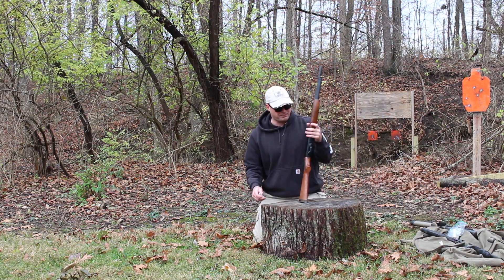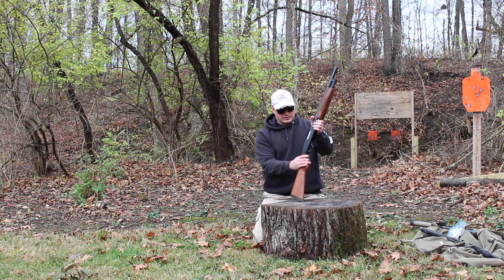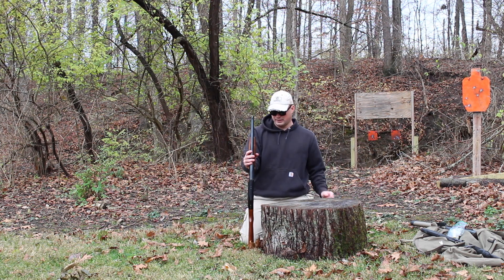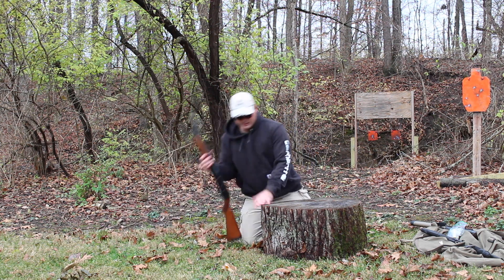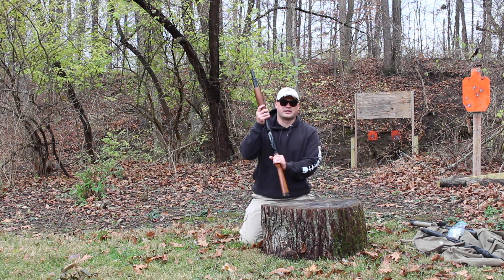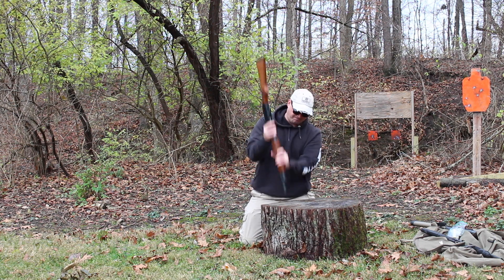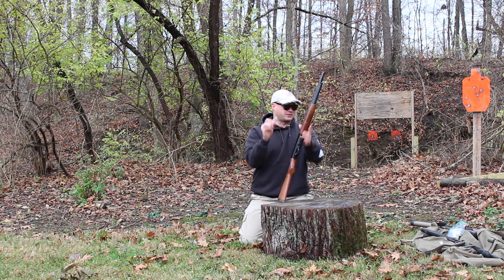Next is the Mossberg 12 gauge pump. Again, same thing, same round — primer is still intact going in. The safety is already on and the chamber is loaded. Let's try this same test again. It didn't seem like it went off there. Let's try hitting the buttstock on this tree stump — let's try it the other way too. Let's check and see if it's fired. Primer's still intact.